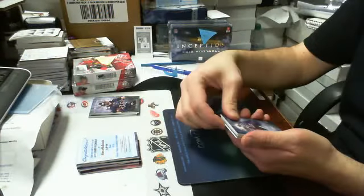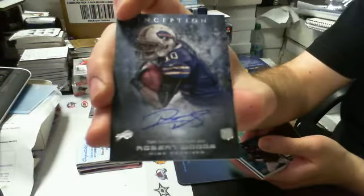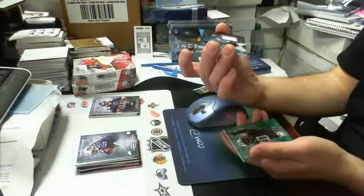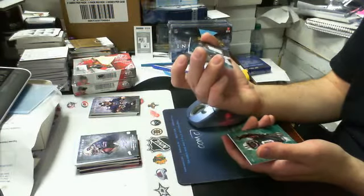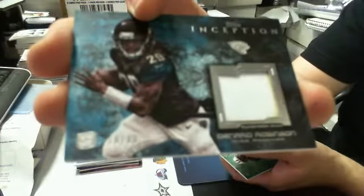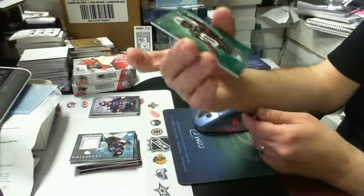Then we got an autograph rookie for the Buffalo Bills — not numbered, this one. Robert Woods. These are all hard signed, by the looks of it. So we have our patch — it's 19 of 93, looks like a patch. It's Denard Robinson, Jacksonville Jags, numbered out of 93. And last, we got a green parallel of Santonio Holmes for the Jets, out of 199.